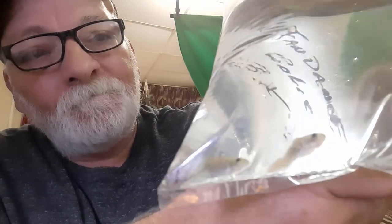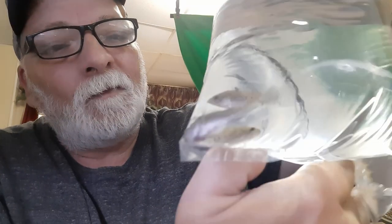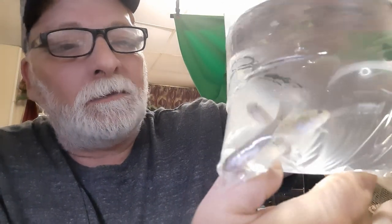So yeah, pretty good haul at the fish store. I'm gonna get these guys acclimated in their tank. As always, stay safe, and we'll catch you all on the next one. Take care.